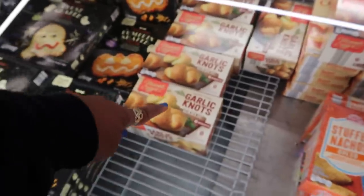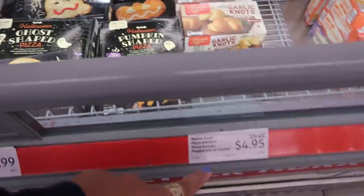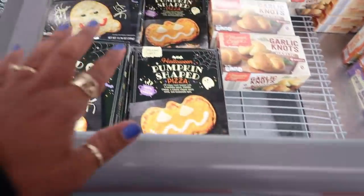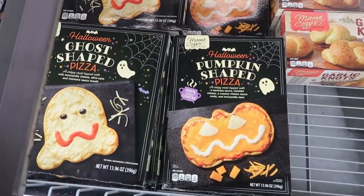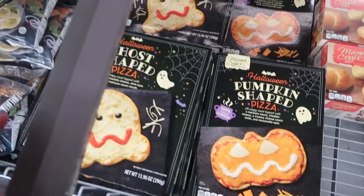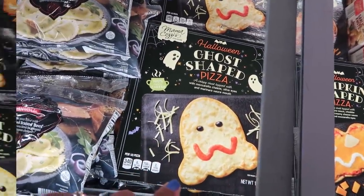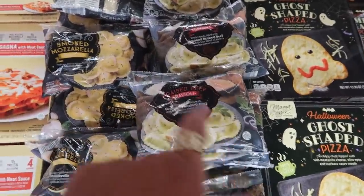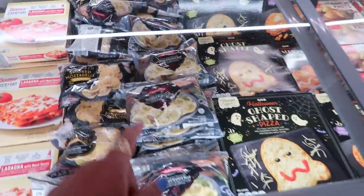You got some garlic knots, and look at these cute little pizzas — oh my goodness. Those are, I believe, $4.95. Pumpkin-shaped pizza and the ghost — that is so cute. They have some braised beef ravioli or you can get smoked mozzarella. I wonder what that braised beef tastes like.